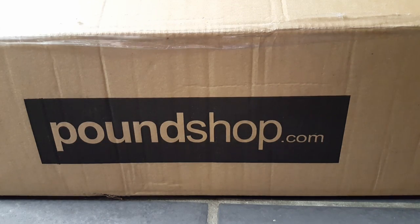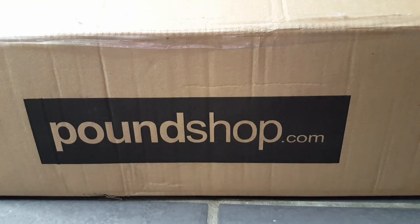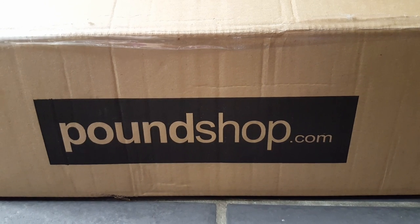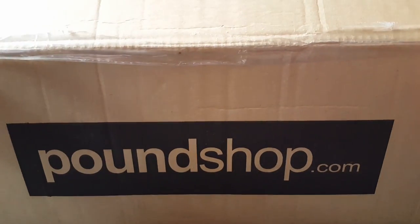Hi guys, please excuse the kitchen floor again, it's just the easiest place to film at the moment. I've got my phone on a tripod for the first time so I'm behind it. Today this is a shop I did from poundshop.com — I didn't even know they existed until I saw Mommy Shell do a haul. I did order a few things from them and I think what they had was quite good, so I'll probably end up doing another shop with them. Never ever shopped with them before, so this is a big box that turned up today.